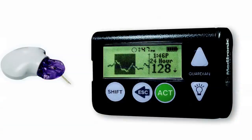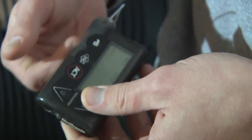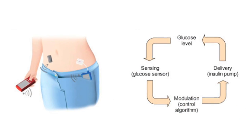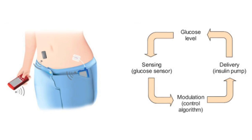Nowadays, since we have continuous glucose monitors and insulin pumps, you would imagine we should be able to take a computer and have the two talk to one another, so that instead of the individual having to do the thinking for how much insulin to give, an algorithm could do that. And that's the concept underlying the artificial pancreas, otherwise known as the bionic pancreas, or the closed-loop insulin pump.